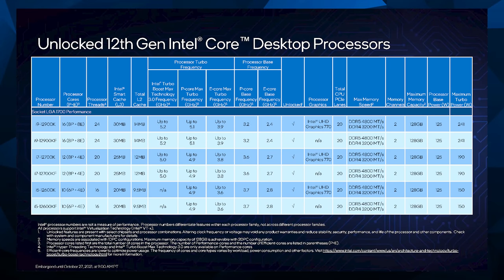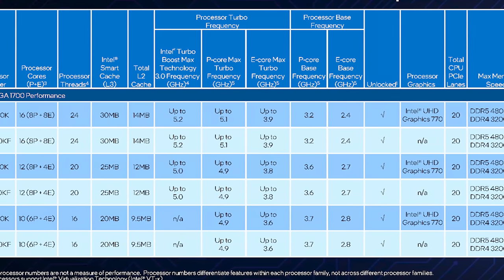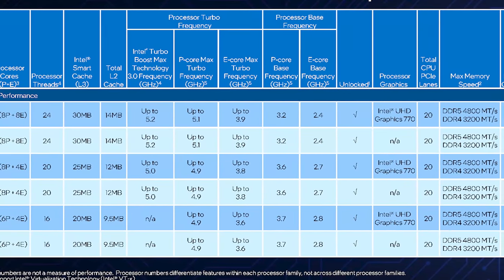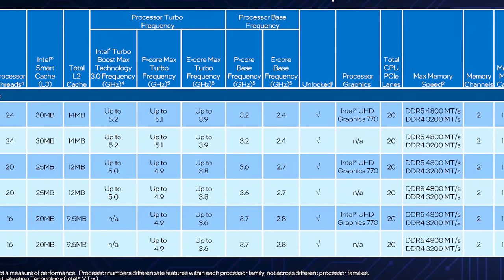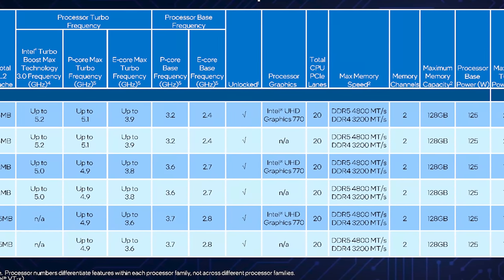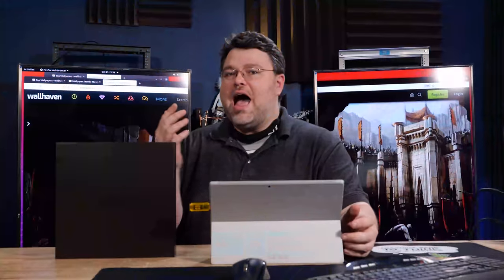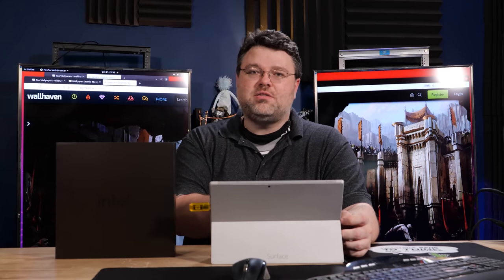Officially supported speeds are DDR5-4800 and DDR4-3200, with overclocking still an option. Two memory channels means this platform supports a maximum of 128 gigabytes — that's the one thing I'm slightly worried about, because in two or three years 128GB is not going to seem like a lot. Maximum turbo power is 241W for the i9, backing off to 190W for the i7, and 150W for the i5-12600K. The i5 is a 10-core configuration — six performance cores and four efficiency cores — 16 threads total, 20MB of L3, up to 4.9GHz for the P-core and 3.6GHz for the efficiency core. The i5 has become a 10-core part.